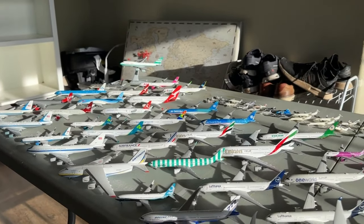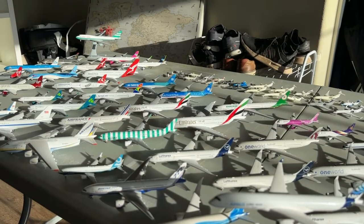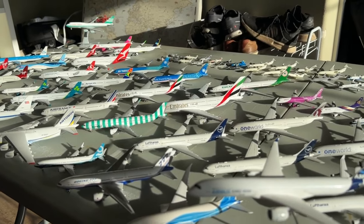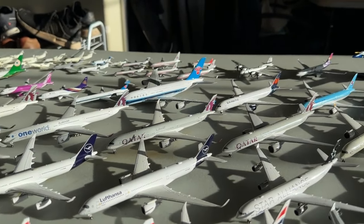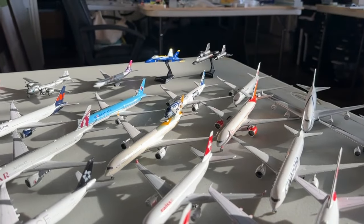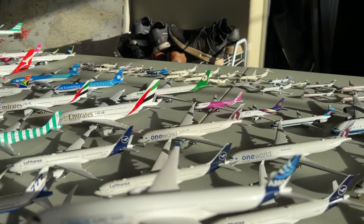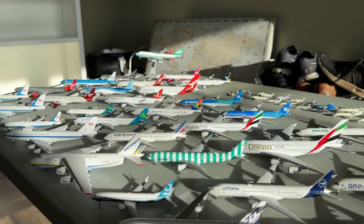That is the international fleet — I really hope you all enjoyed it. It's looking really good, though we still have a long ways to go. Africa certainly needs more representation, and I'm sure some other regions could use some work too. But it's much better than where it's been previously and I'm very happy with the progression. Thank you all so much for watching. This is River Aviation signing off.